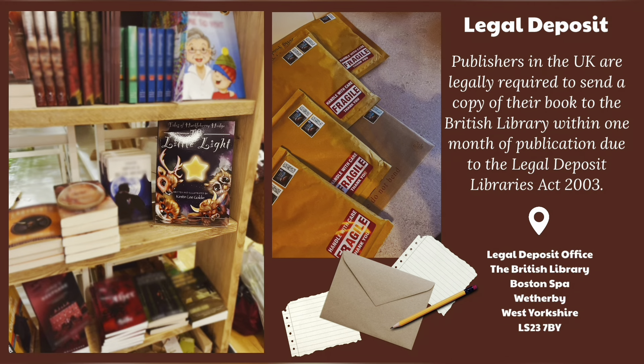I am now absolutely over the moon with the quality of my books, and it taught me another lesson in the challenge that is self-publishing. If like me you also live in the UK, another thing to remember is that it is a legal requirement to send your finished book to the British Library within one month of publication. I have included the postal address on screen. In the package, you should include a copy of your book, the publication date, your full name and address so that they can send you a letter of acknowledgement.